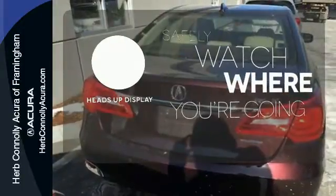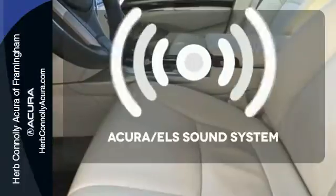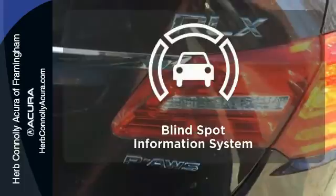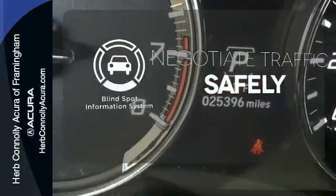A heads-up display puts the important information in your line of sight for a safe drive. The Acura ELS sound system gives you a rich listening experience. Safety comes by being aware of your surroundings and for that the blind spot indicator can't be beat.